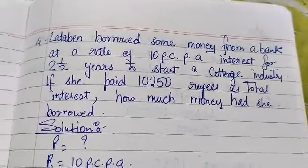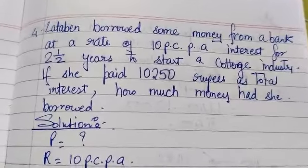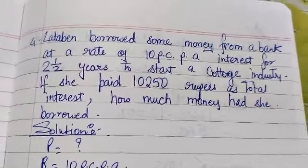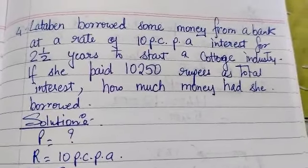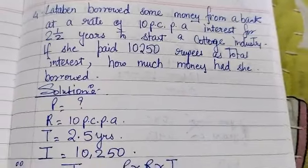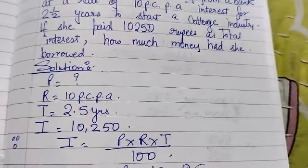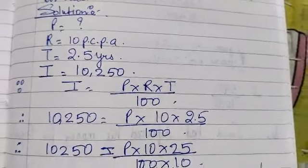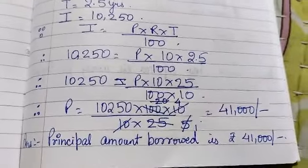Lata Bain borrowed some money from a bank at 10% per annum for 2.5 years to start a cottage industry. If she paid Rs. 10,250 as total interest, how much money had she borrowed? We know the rate is 10% per annum, the time is 2.5 years, and the interest paid is Rs. 10,250. Using the formula, we find the principal is equal to Rs. 41,000.